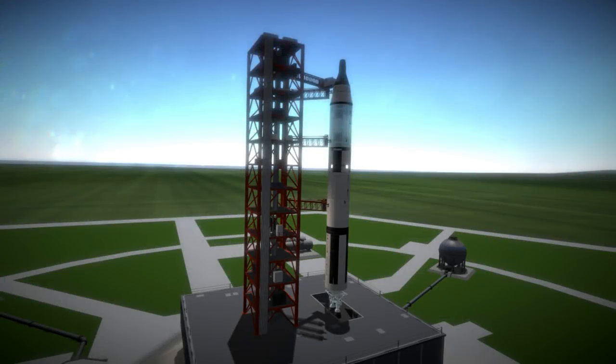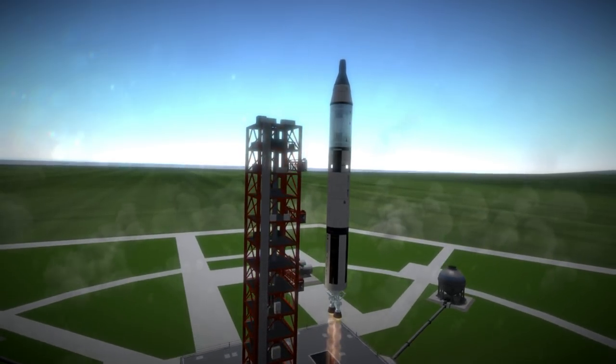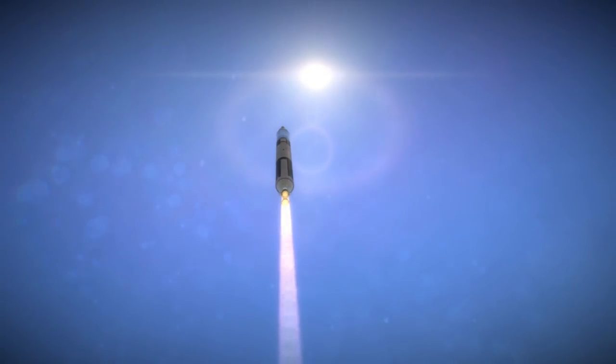Gemini 4 was launched on June 3, 1965 at 3:16pm UTC from Launch Complex 19 at Cape Canaveral. It was placed into space by a Titan II rocket, and it carried astronauts James McDivitt and Ed White on a four-day mission.